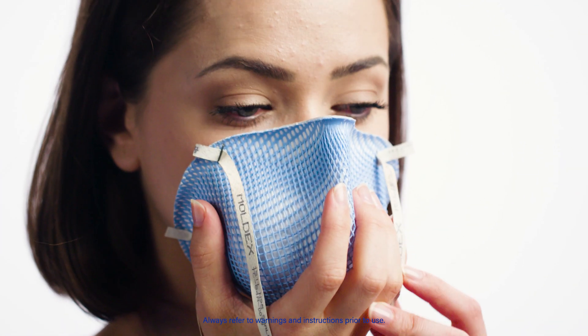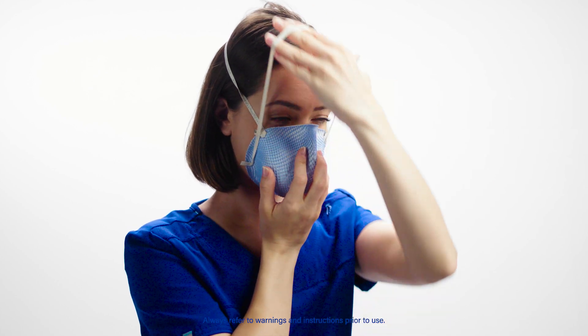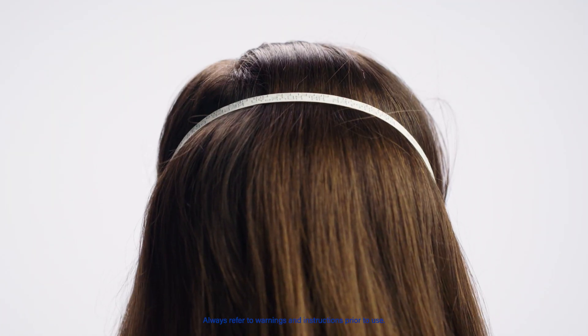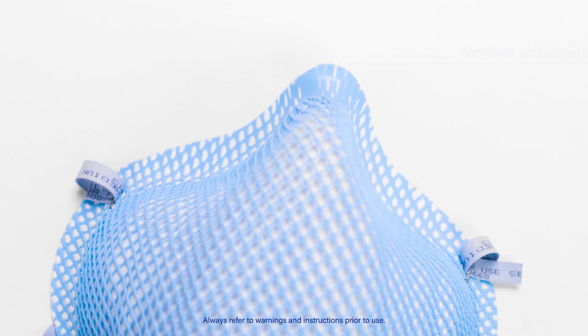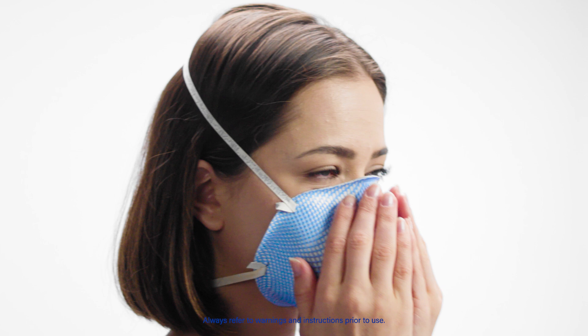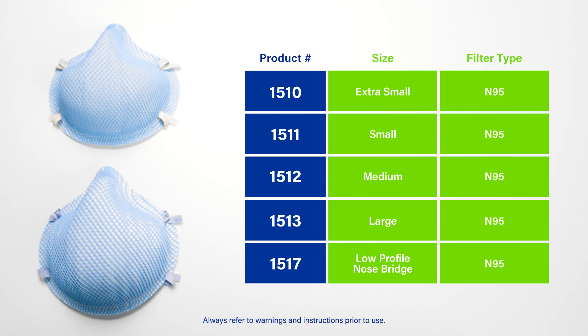The result is a respirator that can last throughout the shift, increasing compliance and reducing cost. It's a great fit for the healthcare industry as it's not manufactured with natural rubber latex. Plus, the molded nose bridge seals without the need for a metal nose band.